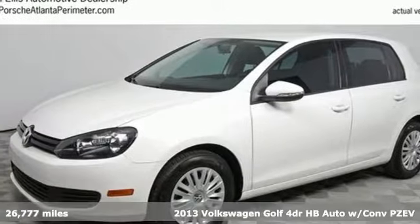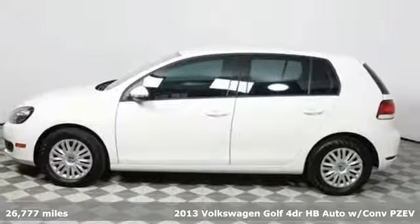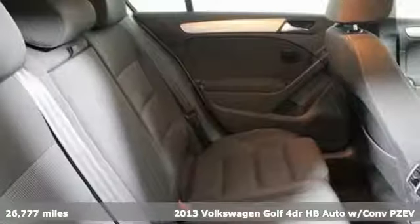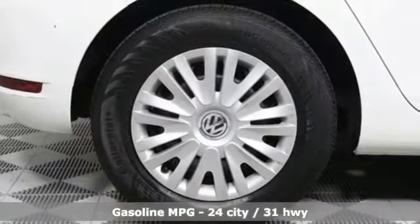Here's a 2013 Volkswagen Golf. This is the hatchback the world loves to drive, and it's easy to see why. It masterfully balances frisky performance, fuel efficiency, and refinement.